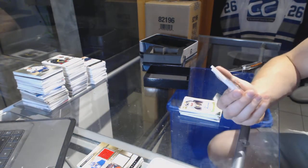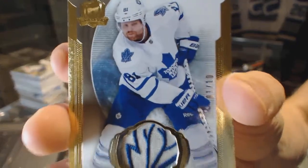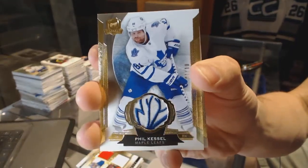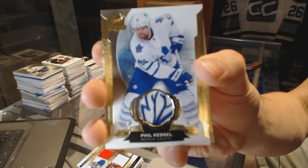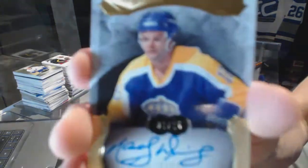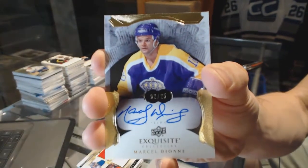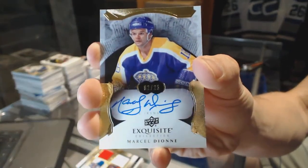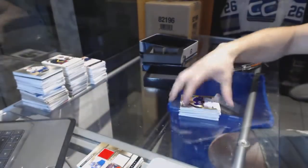We've got a base gold patch, numbered 1 of 10 for the Toronto Maple Leafs, Phil Kessel. And we've got an exquisite base autograph, number 2 of 25 for the LA Kings, Marcel Dionne. 2 of 25 for the Kings, Marcel Dionne.